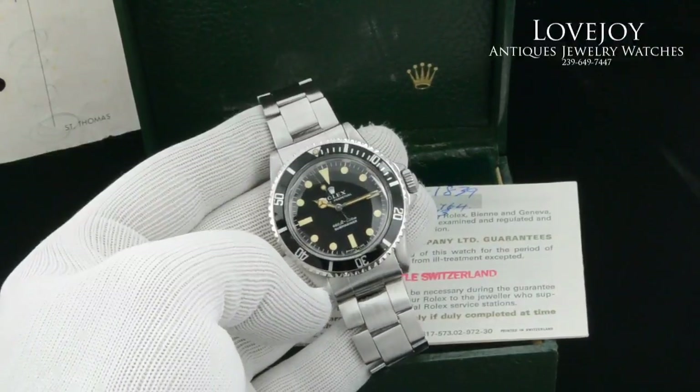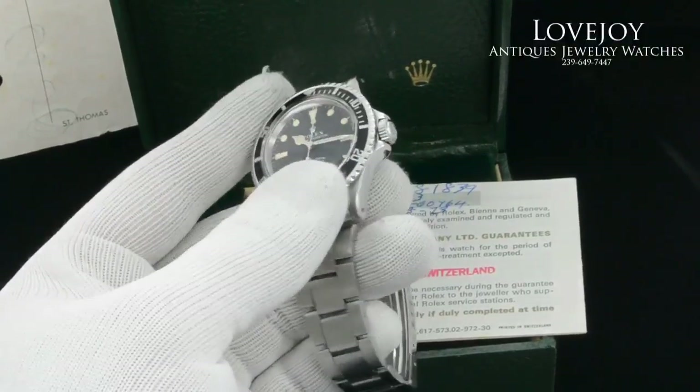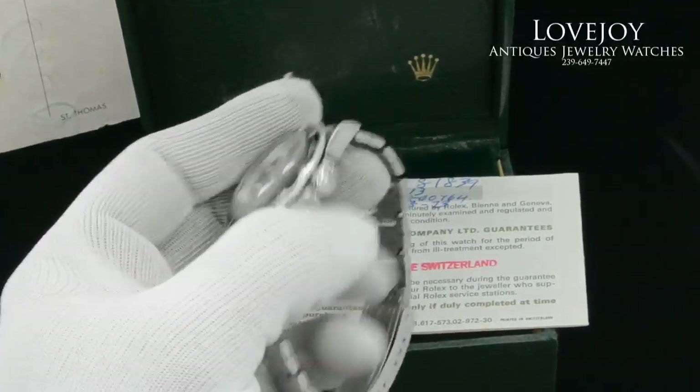How you doing everyone? Mike for LovejoyAntiques.com, taking a look at a very special watch — a vintage Rolex Submariner 5513.